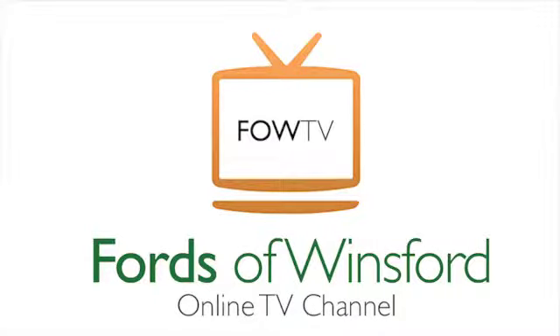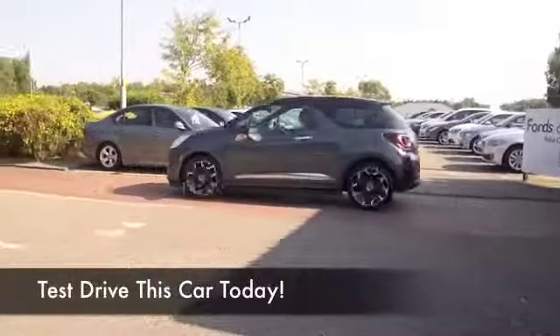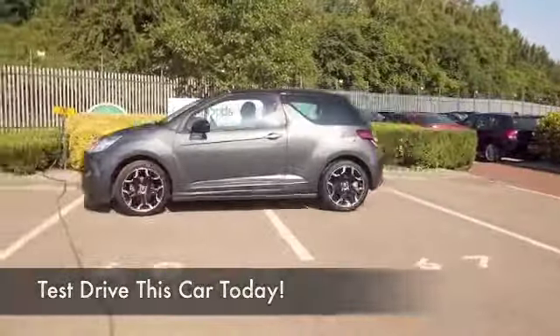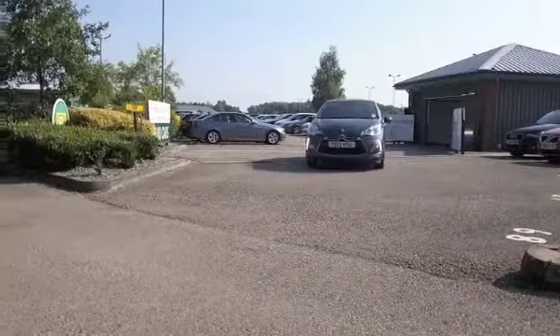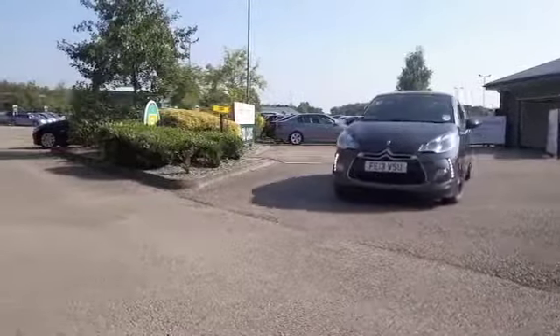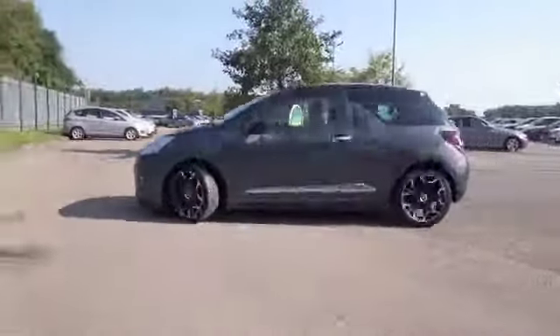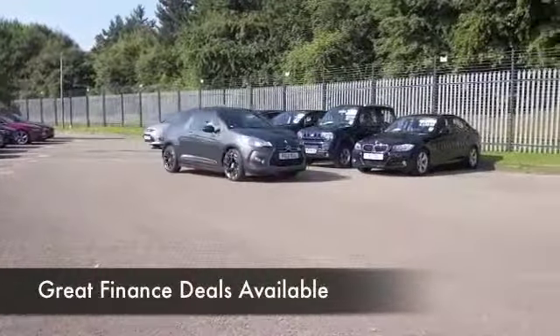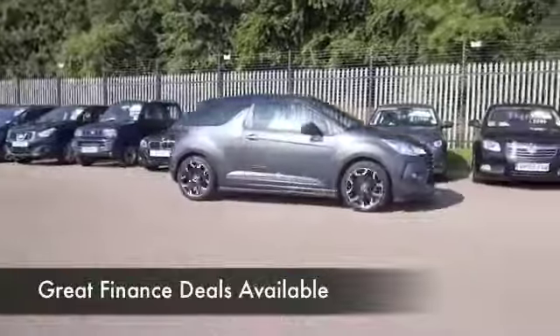The DS3 really does look superb inside and out and it's a lovely car to own. The 1.6 petrol you'll find very responsive, nice and easy to drive and pretty economical as well, returning about 47mpg combined, maybe late 50s on a long run when you're taking it easy.